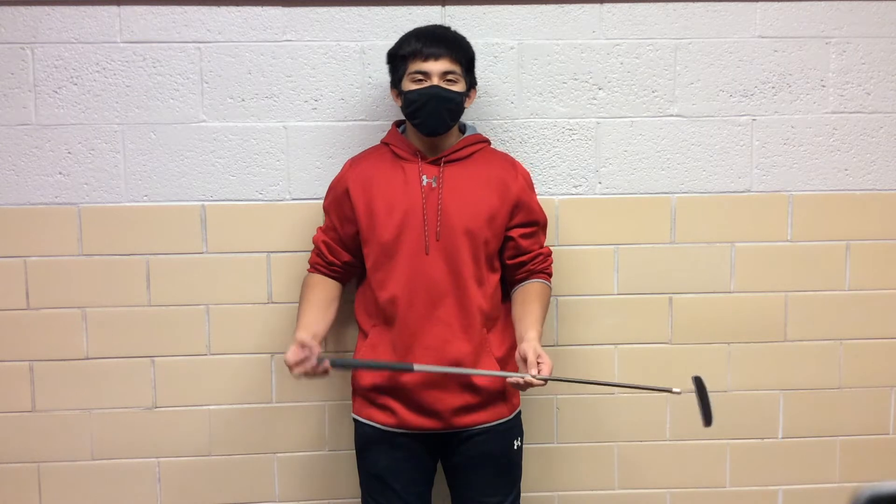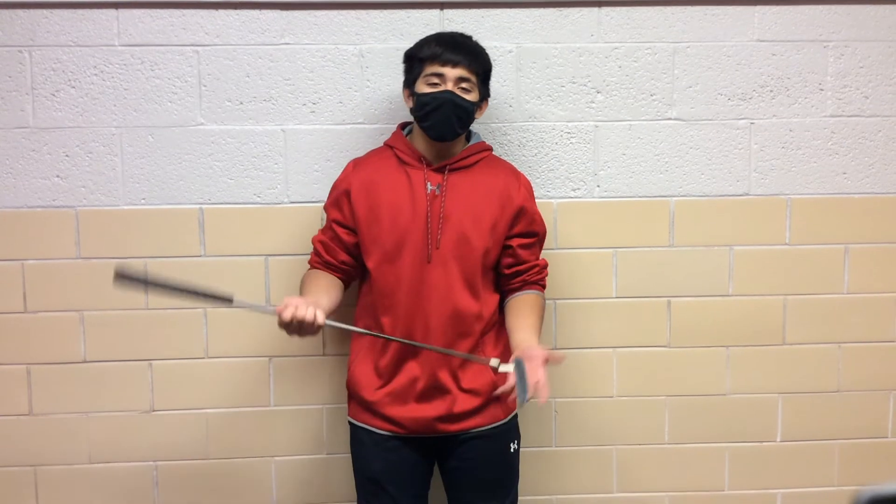This putter has changed my life, dude. Before, I couldn't make a shot to save my life. Now, I can't remember the last time I missed a shot. This putter rocks, dude.